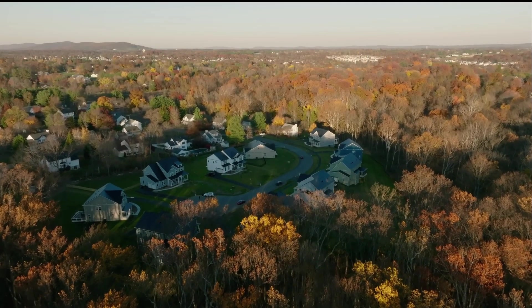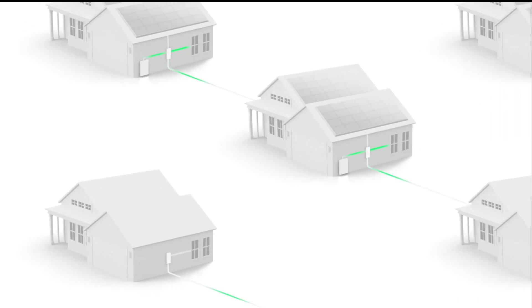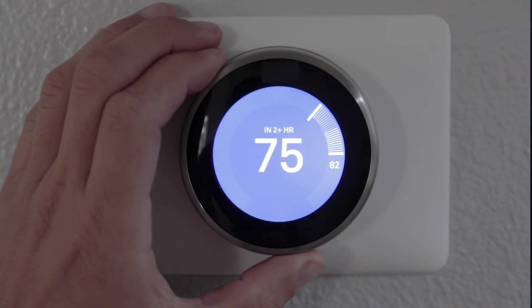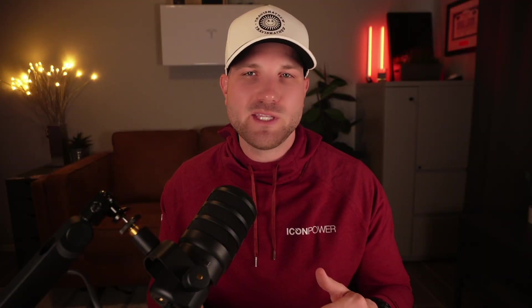These energy resources all work together through software to essentially act as a single power plant, helping increase supply during periods of high demand. VPPs aren't limited to just solar and batteries — consumers can also participate with smart thermostats, smart water heaters, electric vehicle charging, and so on, to help reduce energy consumption on the demand side. For utilities, the end goal is the same: either increase energy supply or decrease energy demand during these times, with both occurring being the ideal outcome.